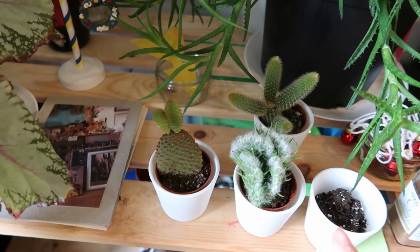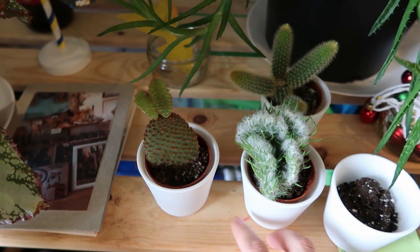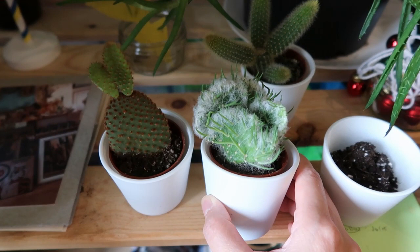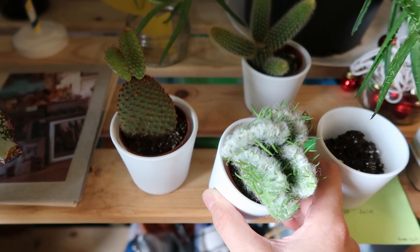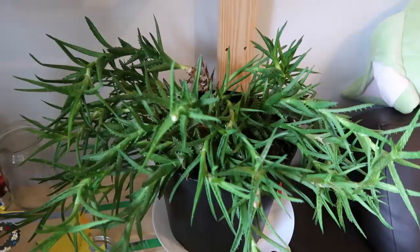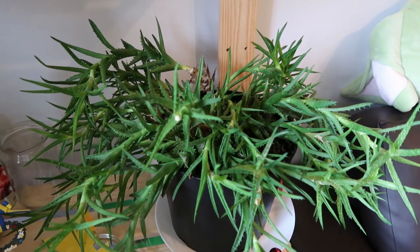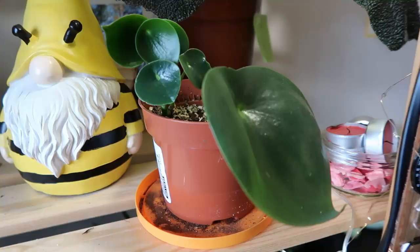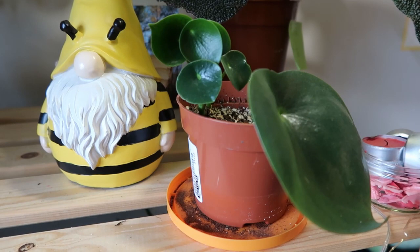Next to the begonias are my cacti — these are my new additions. I went to IKEA and saw they had new cacti in store. I love this one so much because it has little fur around the plant, and this one looks like a bunny. This is another type of aloe vera. I've had this for two and a half years now and I'm trying to find pictures of when it was small to put on screen for you to compare.